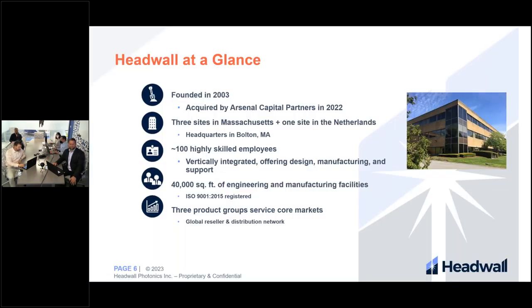Thank you very much for the introduction, Marissa. I'd like to start off this webinar with a brief introduction to Hedwell Photonics. Hedwell Photonics has been in business since 2003 and was recently acquired by Arsenal Capital Partners. We're headquartered in Bolton, Massachusetts, with two other locations in Massachusetts and another in the Netherlands. Hedwell employs around 100 highly skilled employees, is ISO 9001 certified, and has around 40,000 square feet of engineering and manufacturing facilities serving a large global customer base.